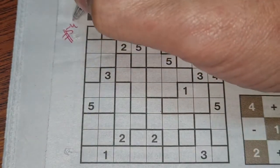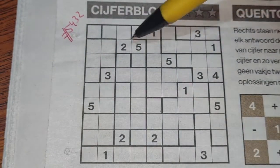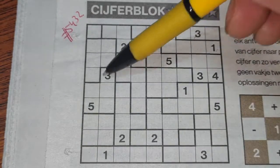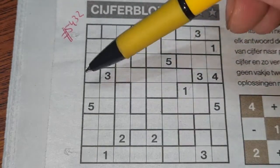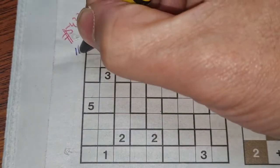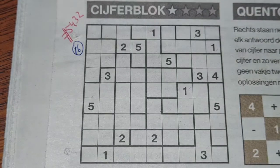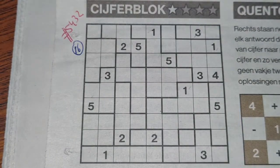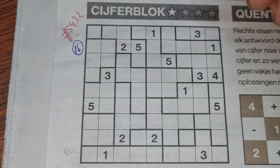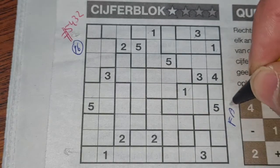Before I start, I always count the printed digits: one, two, three, four, five, six, seven, eight, ten... sixteen printed digits in total. The hard ones always have eight, nine or ten printed digits, so this should be an easy one. It's also indicated with one star.